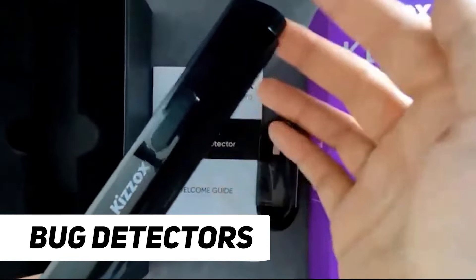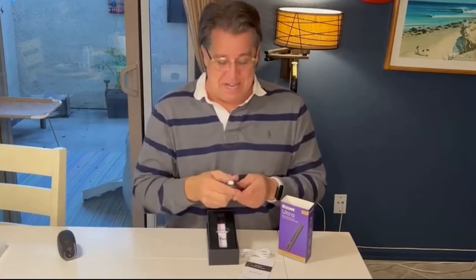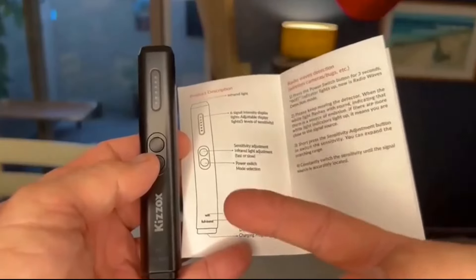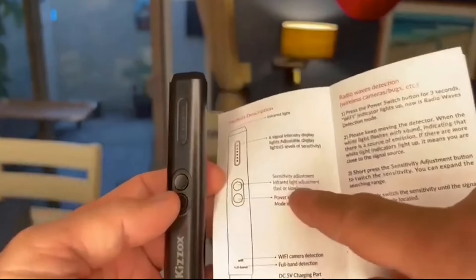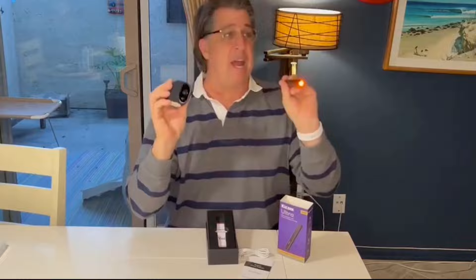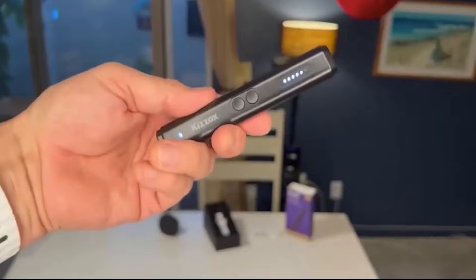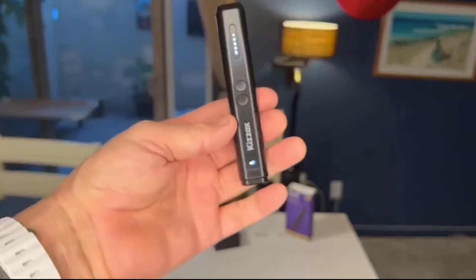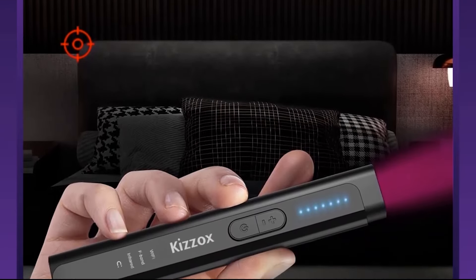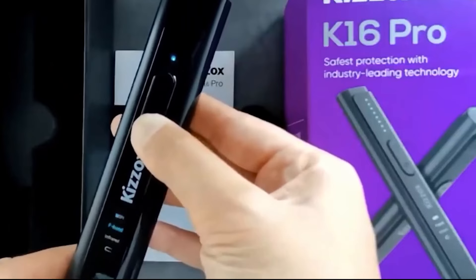Number 8: Bug Detectors. Bug detectors, also known as RF radio frequency detectors or electronic signal detectors, play a crucial role in the realm of counter-surveillance and security. These devices are designed to detect and locate hidden electronic devices, commonly referred to as bugs, that may be used for eavesdropping or unauthorized monitoring. Bug detectors operate by scanning the surrounding area for radio frequencies and other signals emitted by surveillance devices such as hidden microphones, cameras, or GPS trackers. The technology has evolved to encompass features including frequency range scanning, signal strength indication, and the ability to identify various types of wireless transmissions.